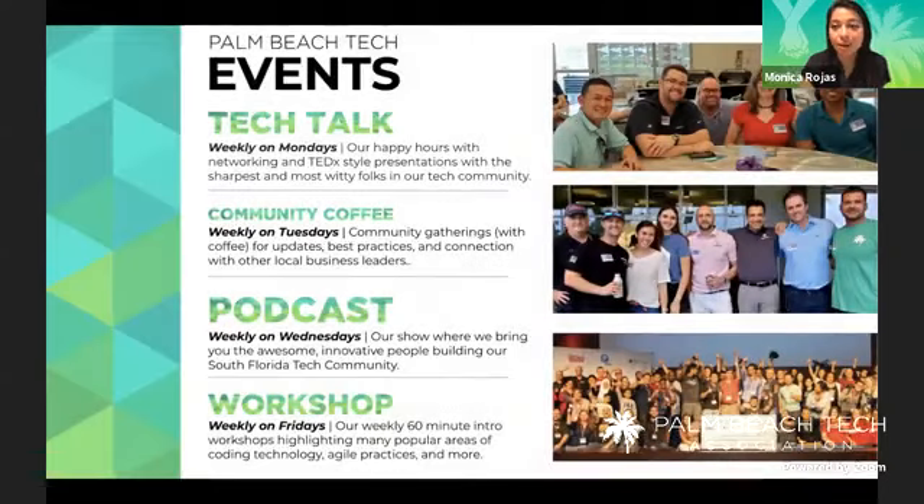These are just a few of the events we offer every single week. Today is our Friday workshop with Todd joining us. We also have our weekly podcast on Wednesdays where we interview South Florida leaders, entrepreneurs, and people really impacting our community. And Tuesdays we have community coffees every Tuesday at 8 a.m., where we bring in a panelist for a fireside chat discussion on an issue we're facing day-to-day.